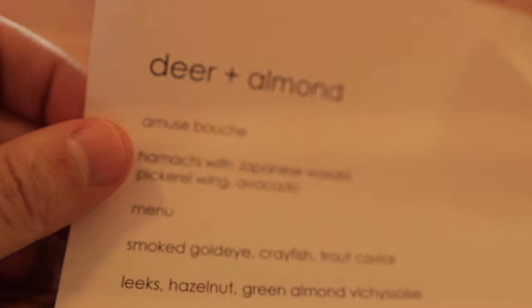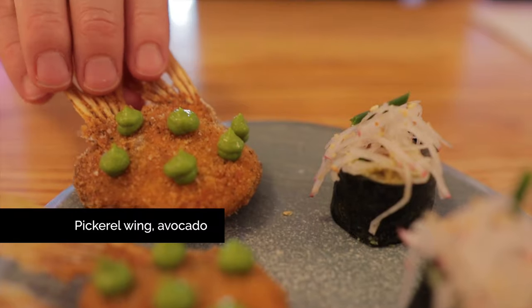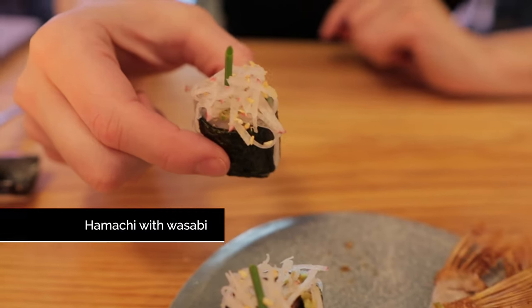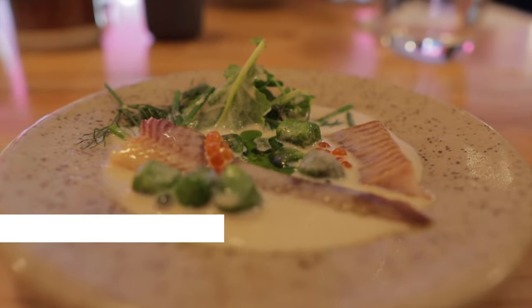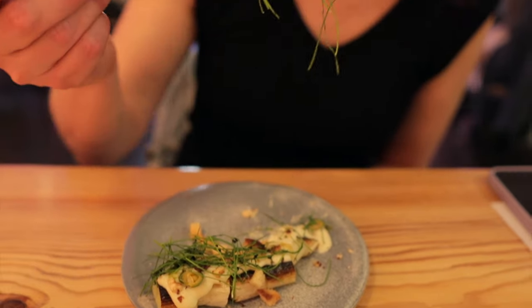To cap off our day we booked a table at Deer and Almond to try out their tasting menu. Deer and Almond is one of our favorite places to eat in the city. The atmosphere has this modern, cool, artsy vibe and chef Mandel Hitzer is always trying new and exciting things for the menu. It's delicious.